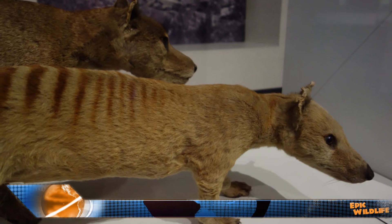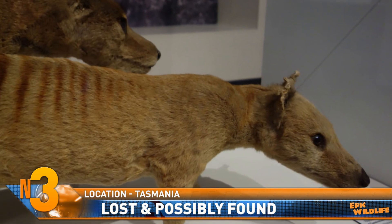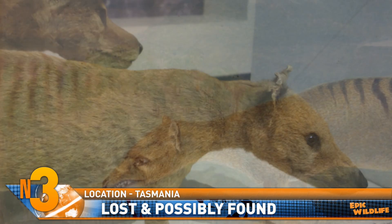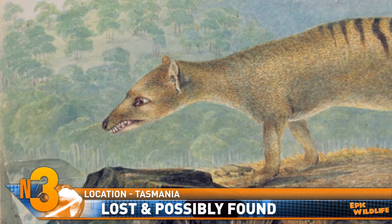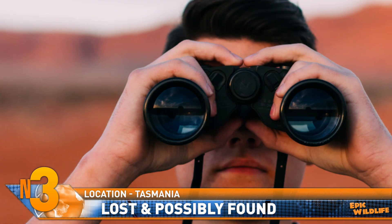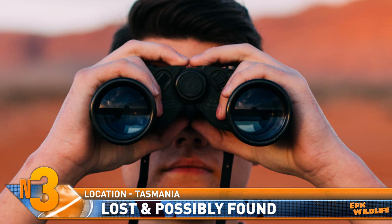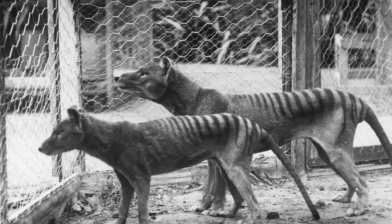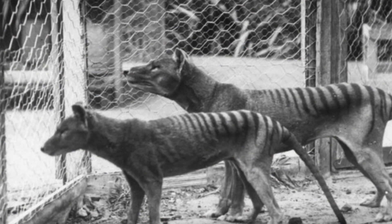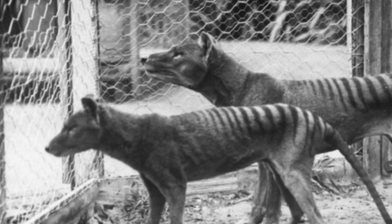The Tasmanian tiger, or thylacine, is a species of marsupial thought to be extinct. The last known specimen died at the Hobart Zoo in Tasmania in 1936, or so it is believed. Hundreds of sightings of the apex predator have been reported in the decades since, but as yet there have been no confirmed sightings. Recently, two accounts matching the animal's description have been accepted by experts as being detailed and plausible.